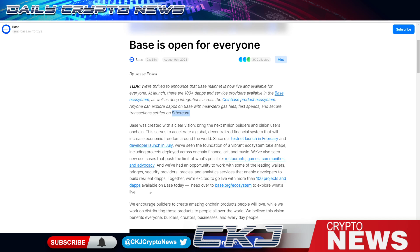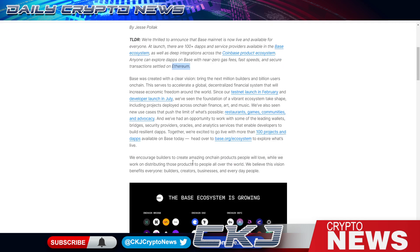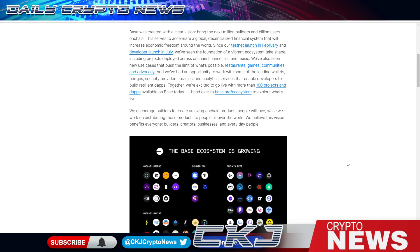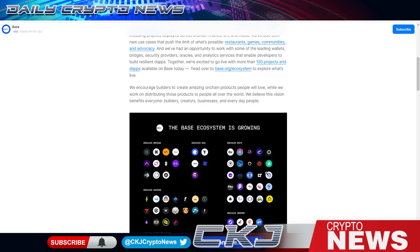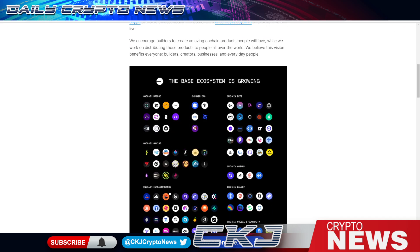Everyone can explore dApps on Base with near-zero gas fees on Ethereum. Base was created with a clear vision to bring the next million users and builders on-chain — services to accelerate global decentralized financial systems that will increase economic freedom around the world. Projects deployed include on-chain finance, art, music, restaurant, and games. We launched with 100+ projects and dApps available on Base today, including on-chain DeFi, bridges, gaming, infrastructure, and wallets.